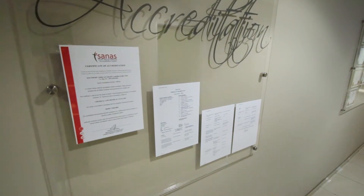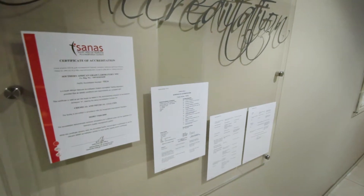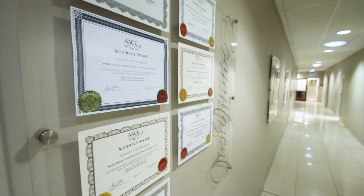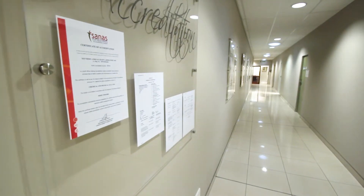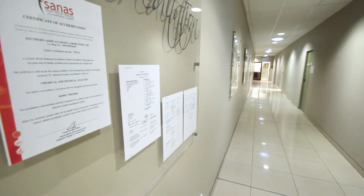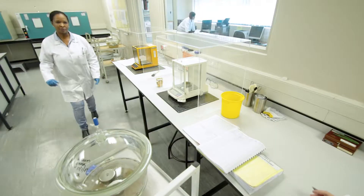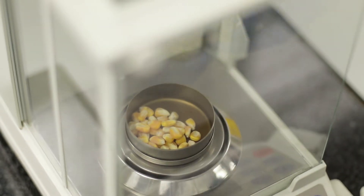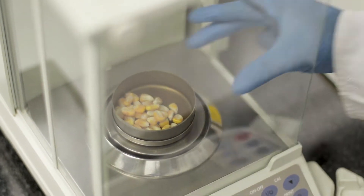Part of the accreditation process is a continuous proof of technical competency, international comparability and traceability through the participation in international proficiency schemes. The South African National Accreditation System, SANAS, conducts surveillance audits on the laboratory industry in an 18-month cycle. Besides being ISO 17025 accredited, the Crop Protection Division of the SAGL also complies with the OECD Principles of Good Laboratory Practice, also known as OECD GLP.